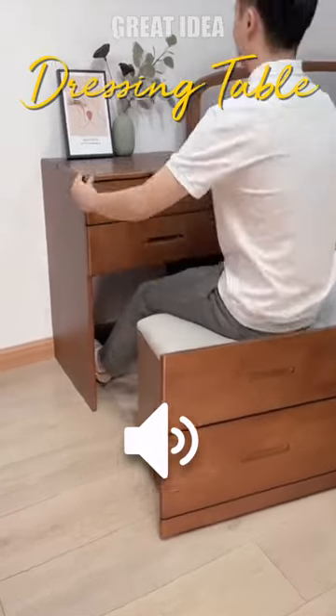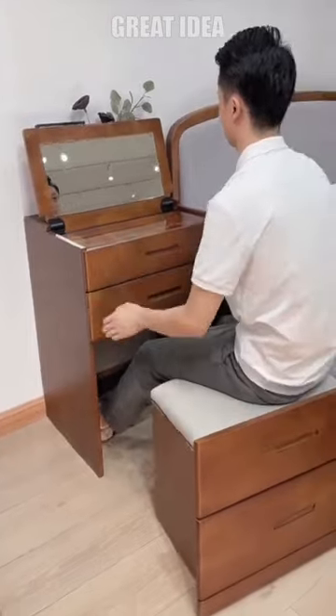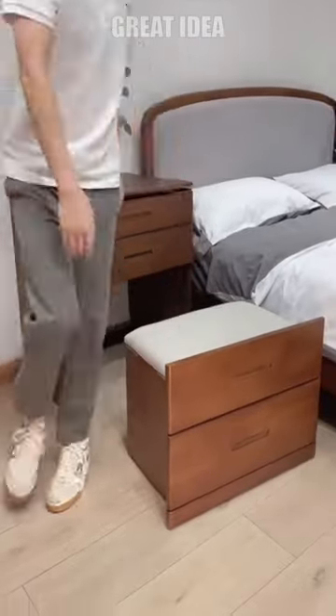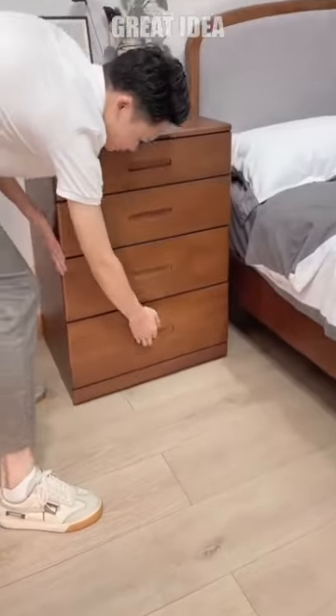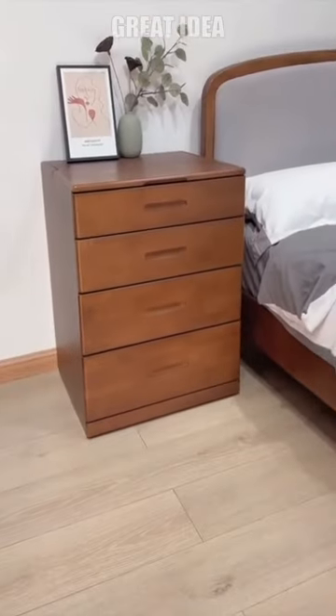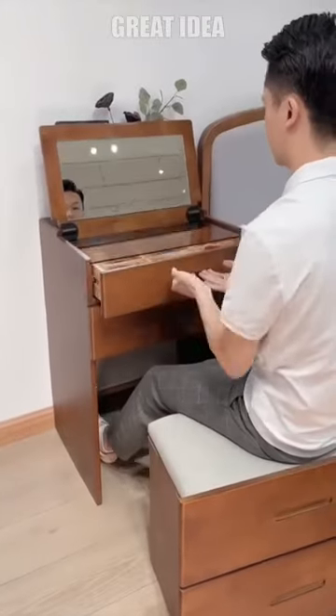Dressing Table with Mirror. A multifunctional bedside table is a great way to save space in a small bedroom. This innovative piece of furniture can be transformed in just two seconds into a dressing table with a built-in chair. The bedside table features a convenient top that opens up to take on the role of a mirror.